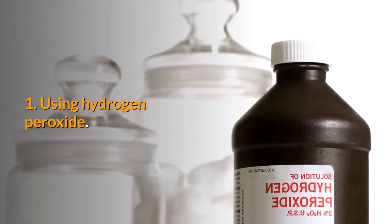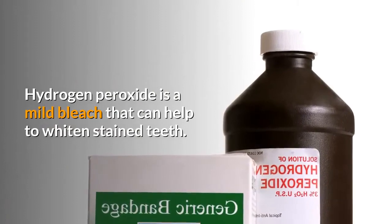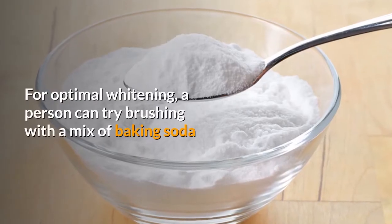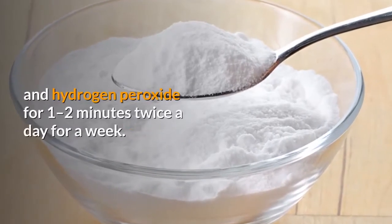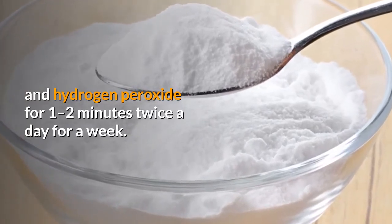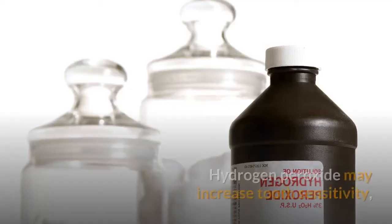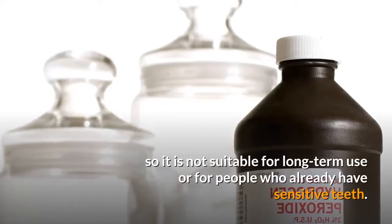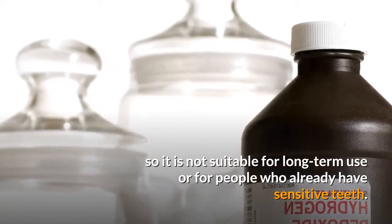1. Using Hydrogen Peroxide. Hydrogen peroxide is a mild bleach that can help to whiten stained teeth. For optimal whitening, a person can try brushing with a mix of baking soda and hydrogen peroxide for one to two minutes twice a day for a week. They should only do this occasionally, as hydrogen peroxide may increase tooth sensitivity, so it is not suitable for long-term use or for people who already have sensitive teeth.